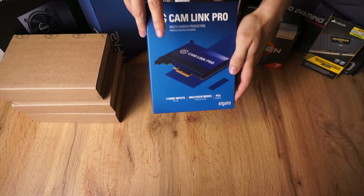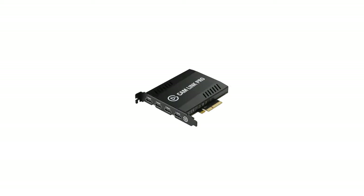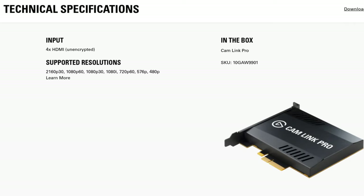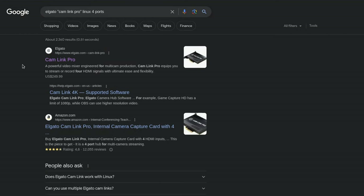I also bought the Elgato Camlink Pro, which features four HDMI ports that each support 1080p 60fps or 4K 30fps. I have literally no idea if it will even run on Linux, since I couldn't really find anything — its poor naming doesn't really help with researching. Guess we'll find out.